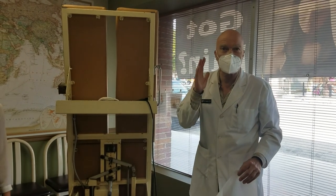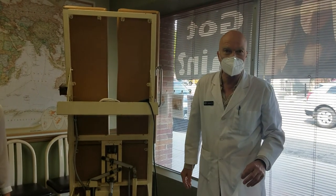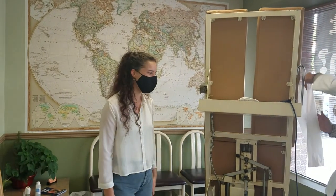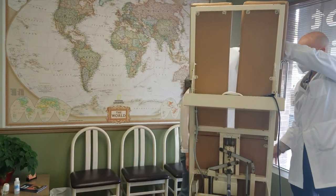I'm Dr. Vicent, and I'm going to show you what painless modern chiropractic is all about. This is my patient, Cassie. Cassie, could you stand here? And I'm about to adjust her.